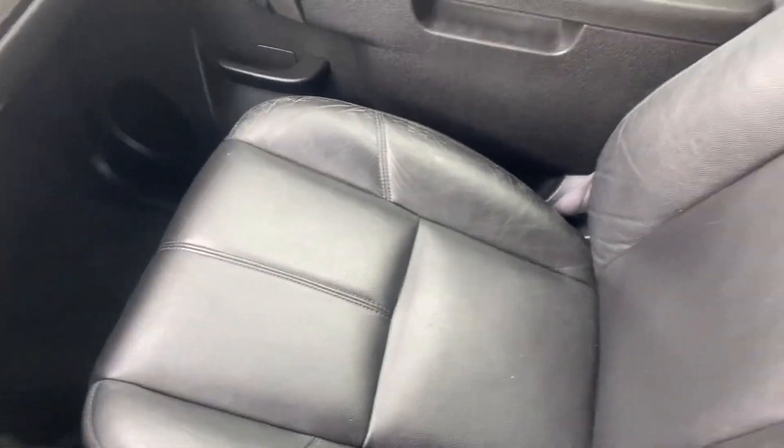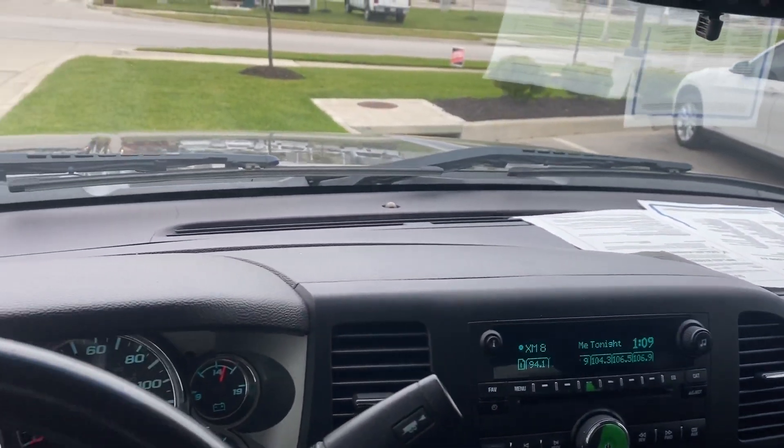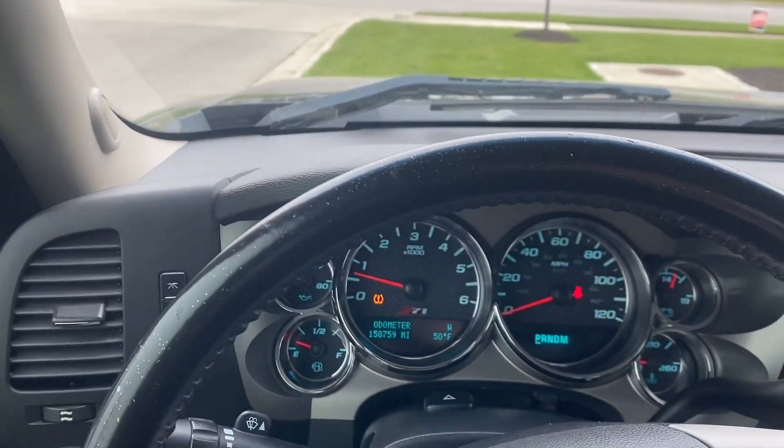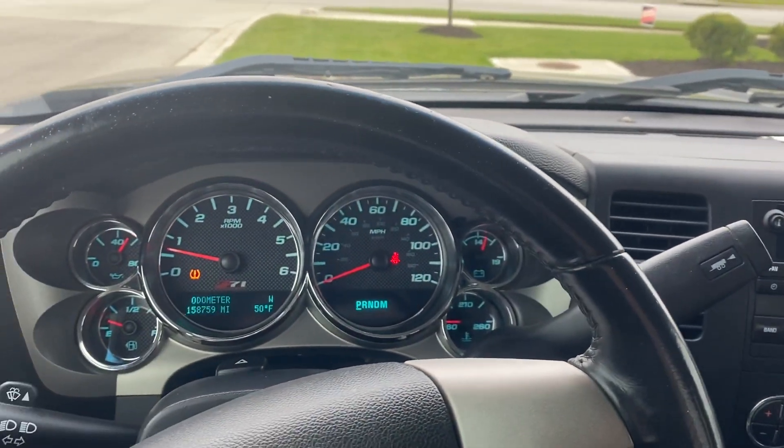Passenger seat, no rips, no tears, nothing like that. Then I'll give you another final shot of the dash. As you can see, these lights are kind of going crazy — they don't actually look like that in person, it's only looking like that because of my video.